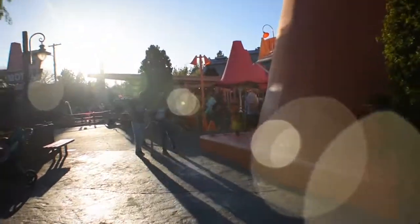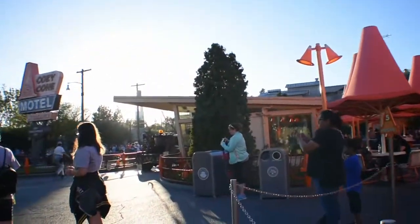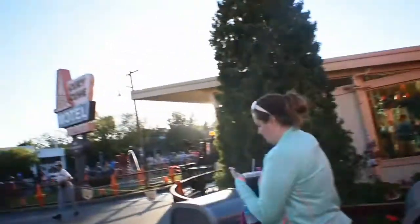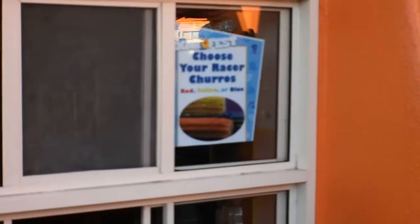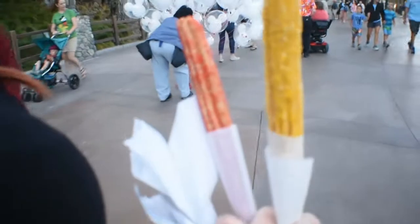Next stop on the churro tour 2018 — mosey on down to the Cozy Cone. We're going to race on these ones. Red, yellow, or blue. I want red because that's like Lightning, duh. I have sugar in my shoe.